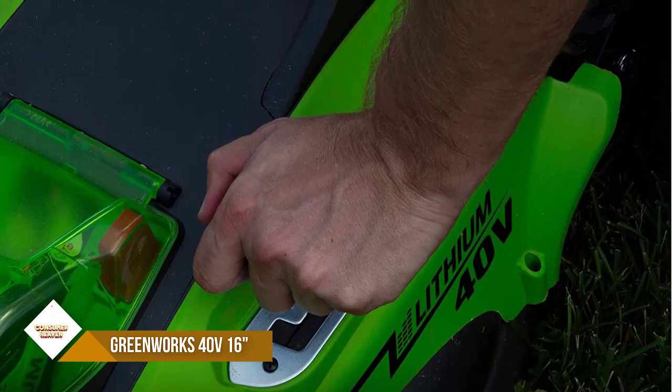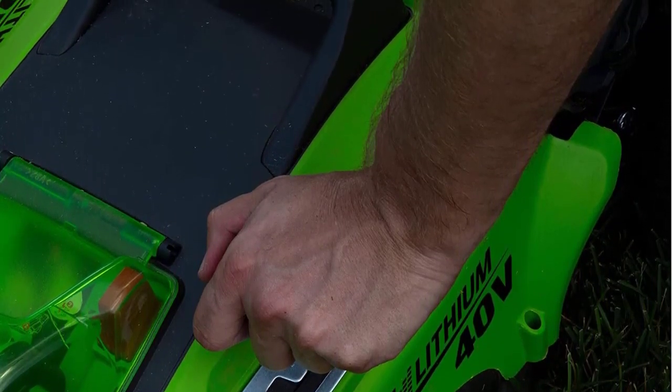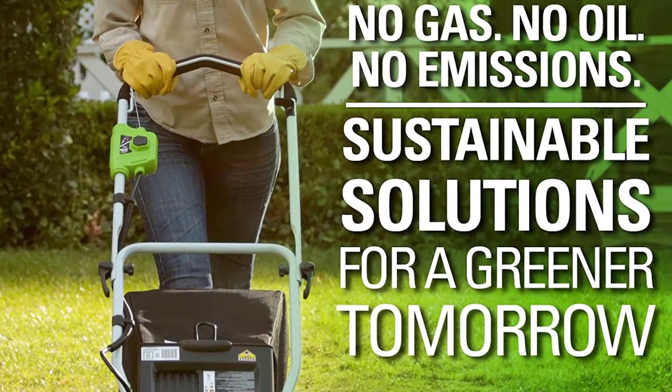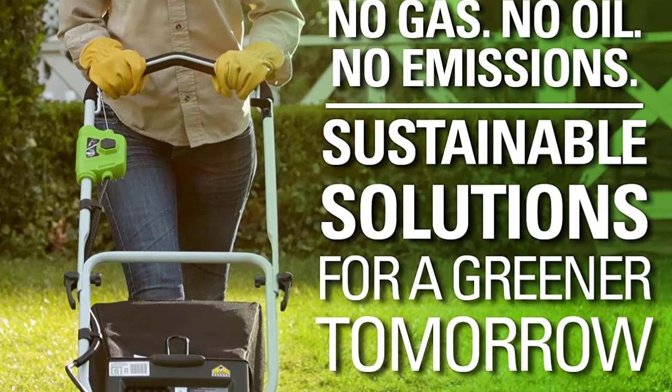Get more done faster with Greenworks Electric Lawnmowers. This 40V push lawn mower provides the power you need with up to 45 minutes of runtime on a fully charged 4.0Ah battery. The battery completely charges in 120 minutes.